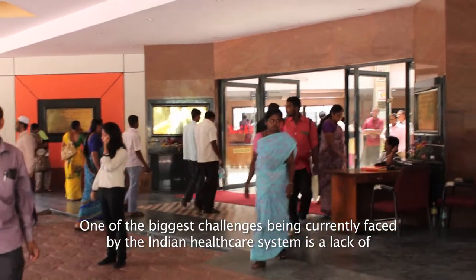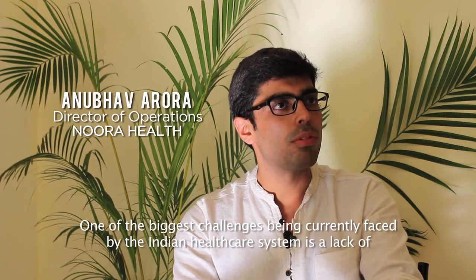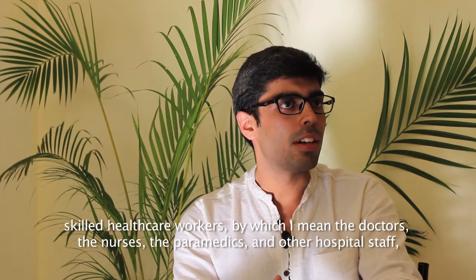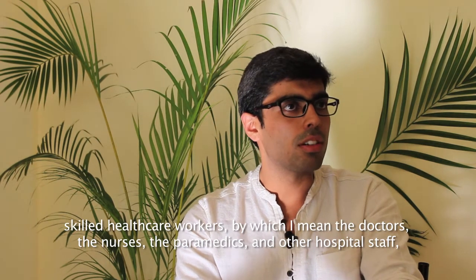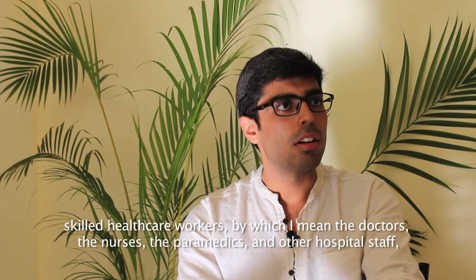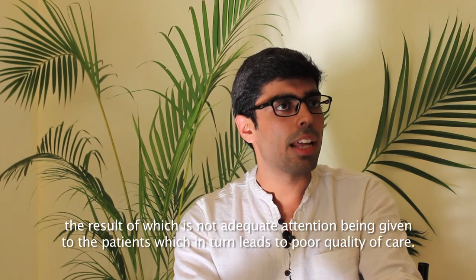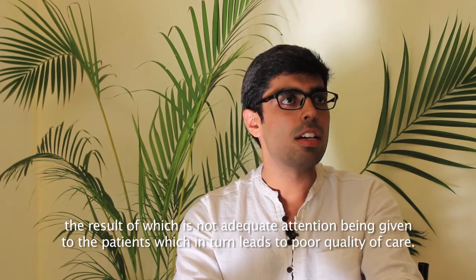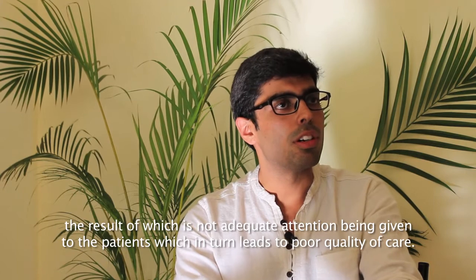One of the biggest challenges being currently faced by the Indian healthcare system is the lack of skilled healthcare workers — by which I mean the doctors, the nurses, the paramedics and other hospital staff — the result of which is not adequate attention being given to the patients, which in turn leads to poor quality of care.